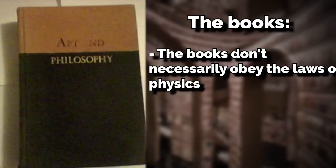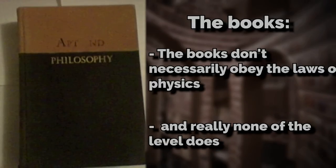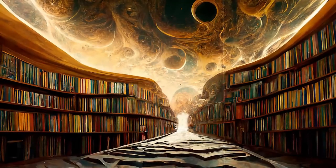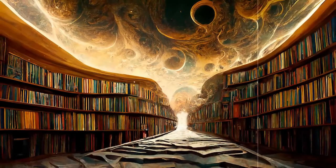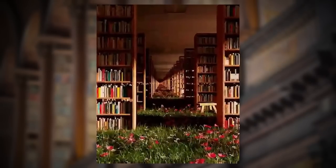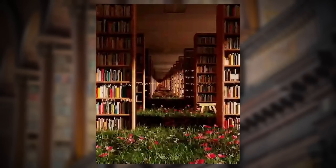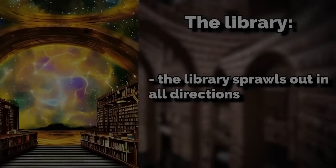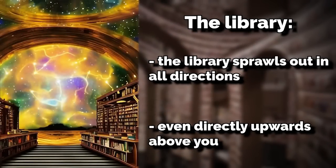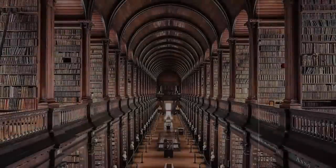The books don't necessarily obey the laws of physics, and really none of the level does. For example, some of the books and shelves have the ability to just float in place without being held up by anything, so you can see floating shelves flying around. There are also ladders randomly moving to different shelves — just a bunch of weird stuff like that.